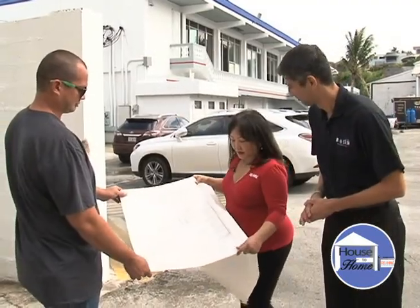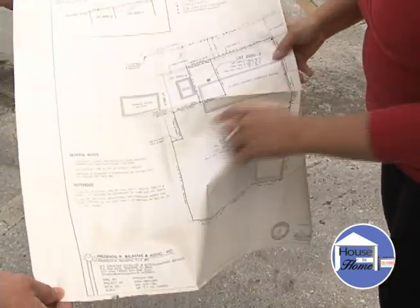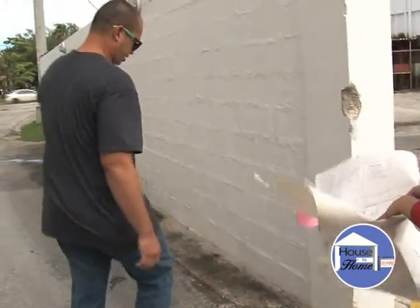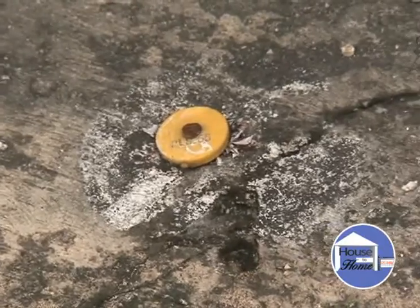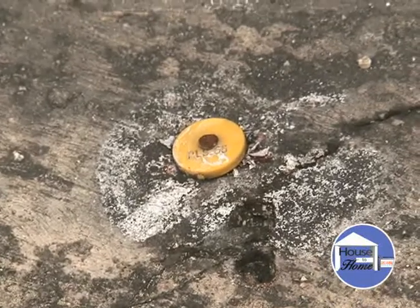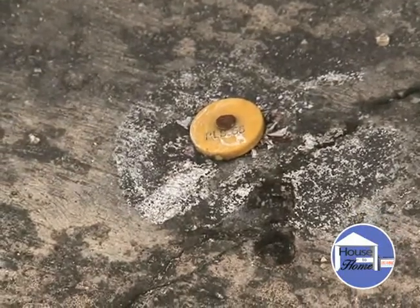On the map you'll see these are boundary point markers right here. Chris from the survey department is going to show us one of these markers. They look like little lifesavers — like little candies — and they're placed strategically throughout the island on various properties. That's one of your property points, and there's a surveyor number on it. Number 65 identifies which surveyor placed that boundary point.